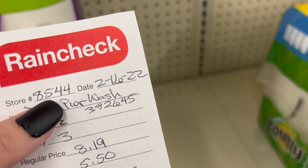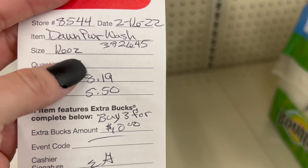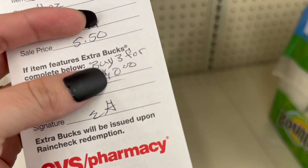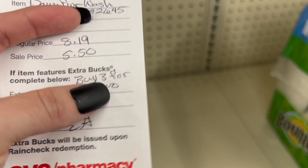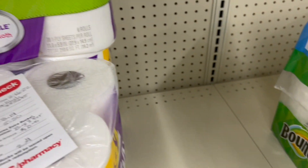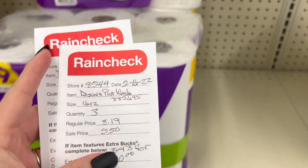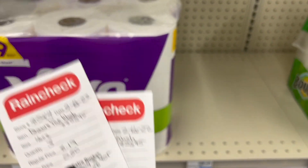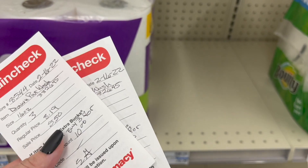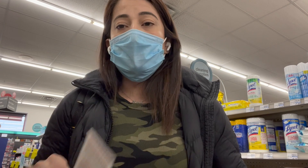I already have my two rain checks. Let me show them to you. It has the store number, the date, the item, the size, the quantity — how many you want — the regular price, the sales price, and how the deal works: buy three and get $10 back in extra bucks, plus the cashier's signature. I asked for two. You can exchange them for the same card and you will get the $10 back in extra bucks manually.